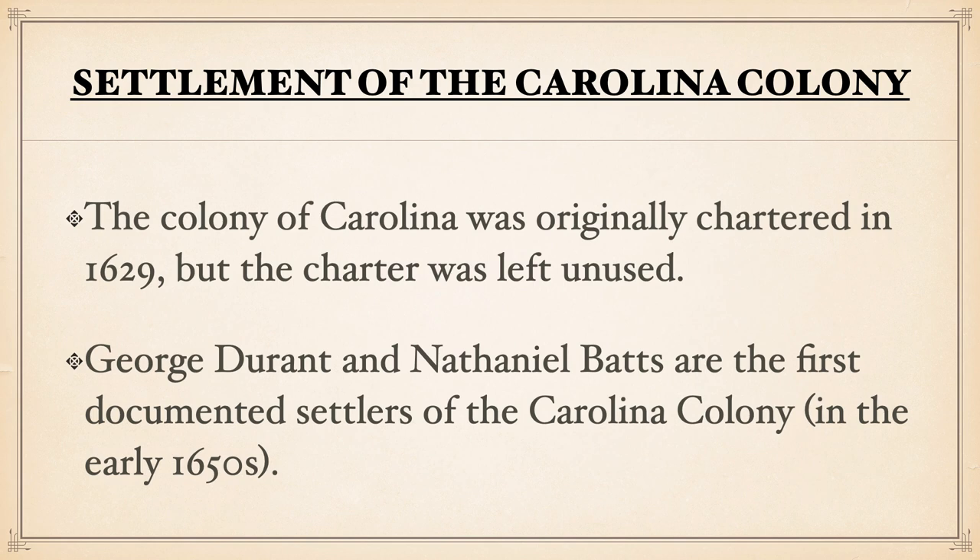The Colony of Carolina was originally chartered or started in 1629, but that document, that charter, was actually left unused. No one actually used it for this area of land.